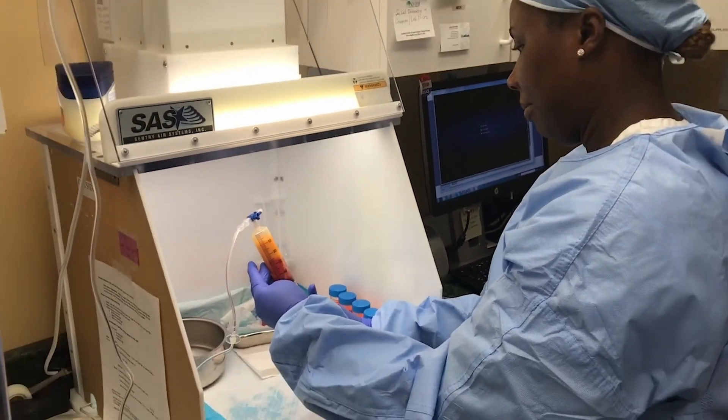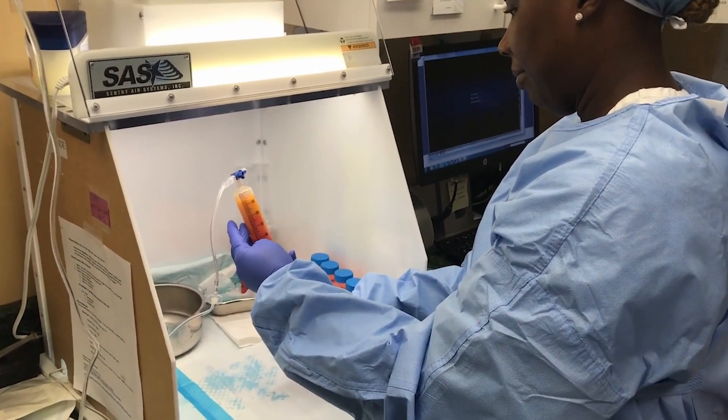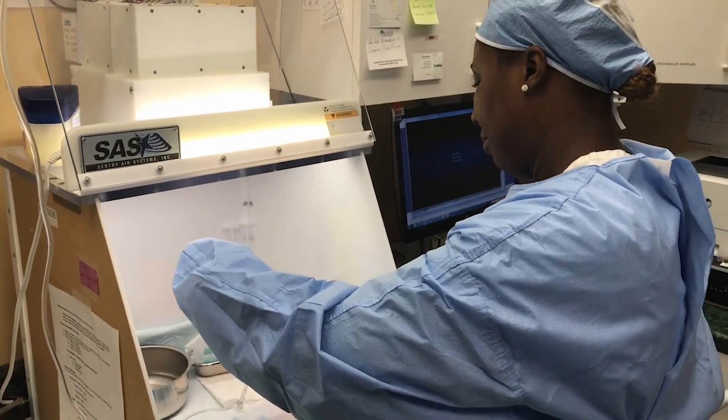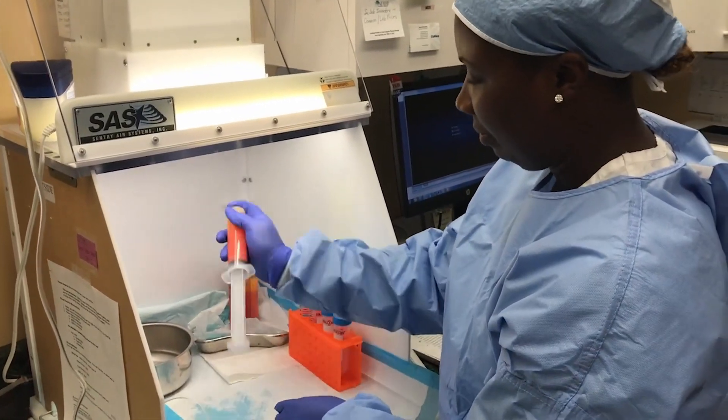The whole procedure takes maybe 10 or 15 minutes. We then take the fat into the lab, where it's brought into a sterile hood — a confined sterile area where hands can go in and air pushes outward so nothing blows in. Dust doesn't enter. In the sterile hood, we rinse the blood out of the fat, rinse it repeatedly, until we have a clean fat solution.